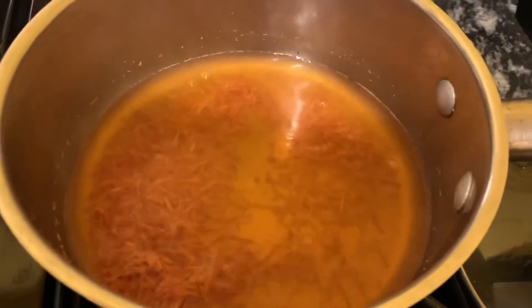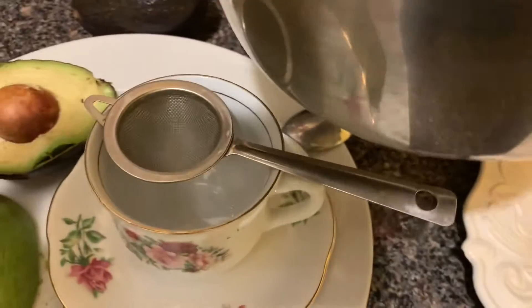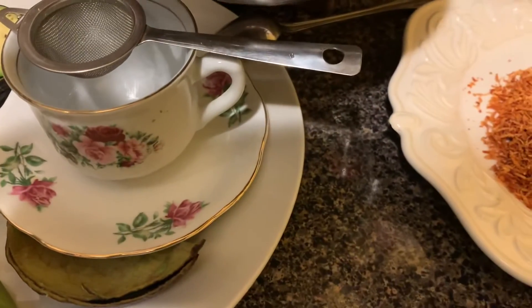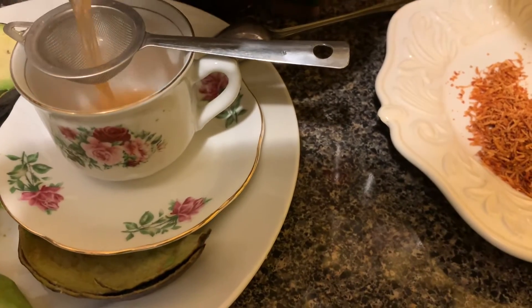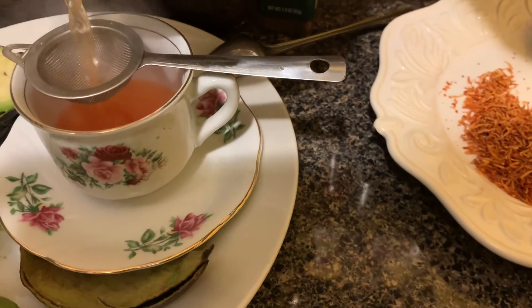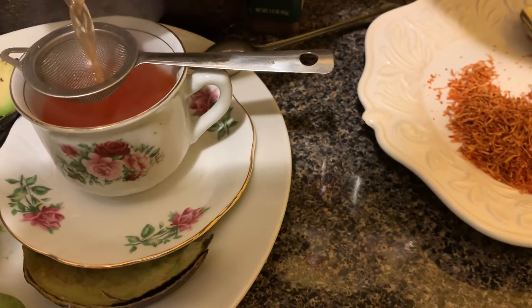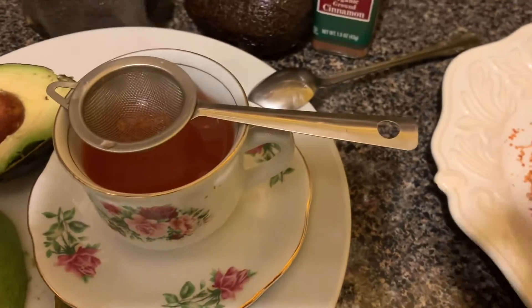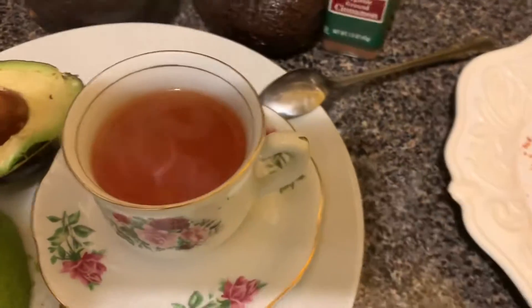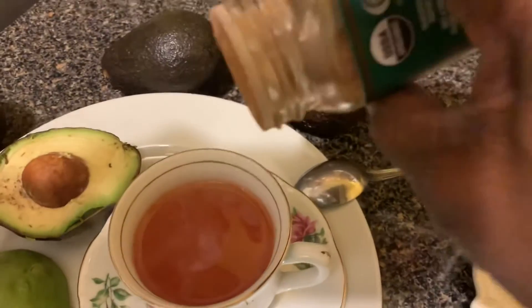Now the tea is ready. Turn off the stove, and I'm going to strain it. Okay, so now this is what the tea looks like — I'm going to add a pinch of cinnamon.